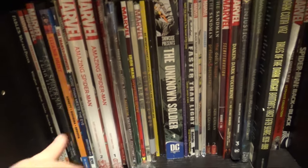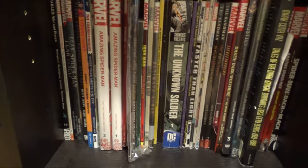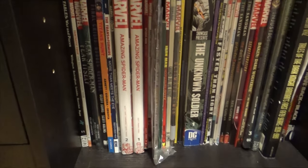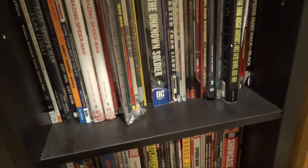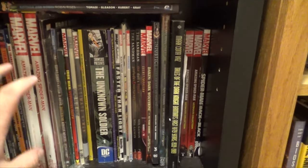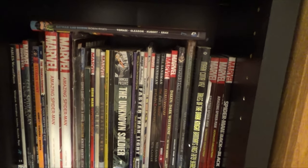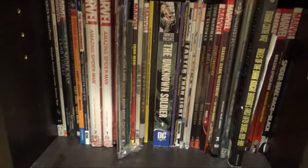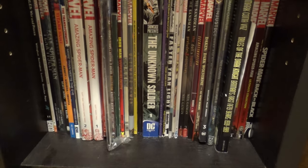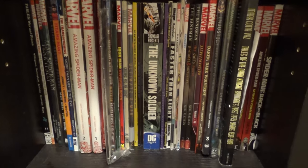Titans Hunt — haven't read yet. Transformers: More Than Meets the Eye — I was recommended to buy it, and I did, but I never actually read it. Wolverine: Blood Hungry — haven't read that one. Amazing Spider-Man one and two — this is the one with Parker Industries. It's actually pretty good. It picks up right after Superior Spider-Man, and the art's really good too.